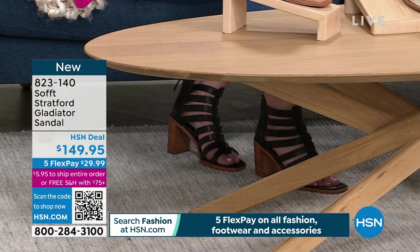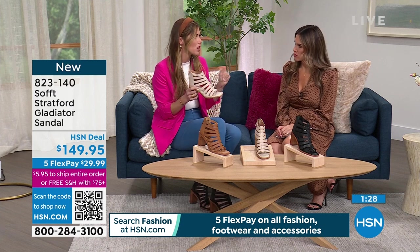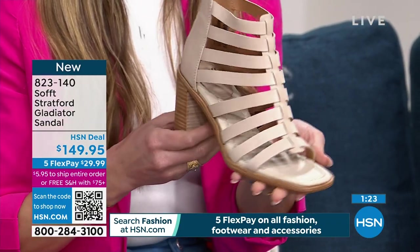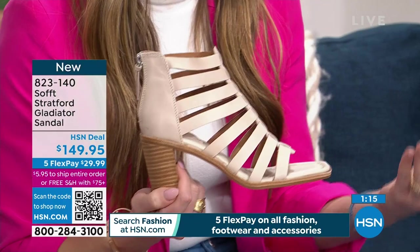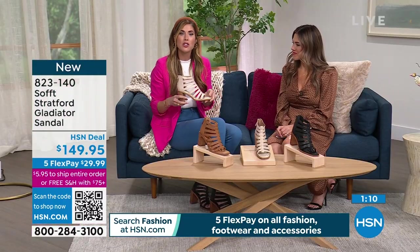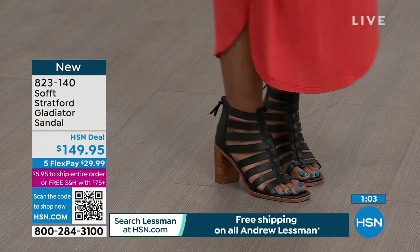Normally with Gladiators you see a lot of hardware detail, but not with these — it is sleek, and it's a very feminine version of the Gladiator. All the shoes you're going to see in this hour with Soft are on trend but not too trendy where you can't wear them for years to come. These are an investment with the premium leathers and premium suede — we have great prices today, but you are investing in something you're really going to get wear out of.